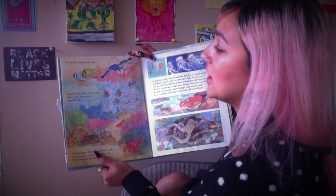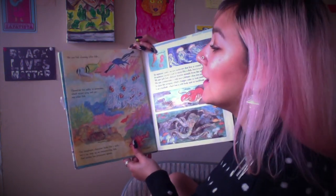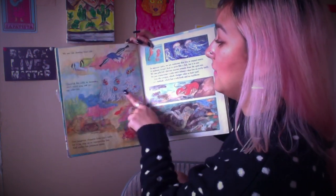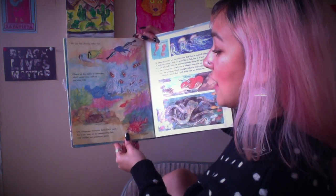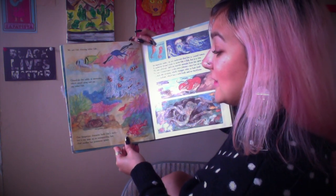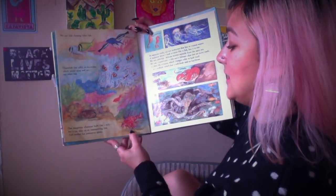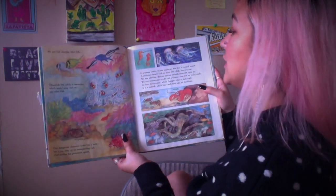'We saw fish cleaning other fish' — they are helping each other, they're in community. 'Clownfish live safely in anemones, which would sting and eat any other fish.' There they are — the clownfish we were just talking about from Nemo. 'One dangerous character looks like a rock, but it can snap up an unsuspecting fish' — a fish that's not being careful.